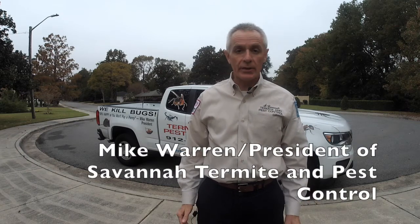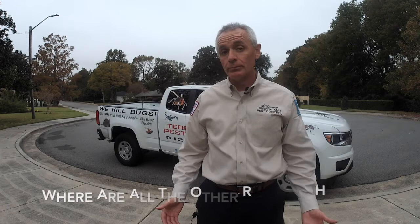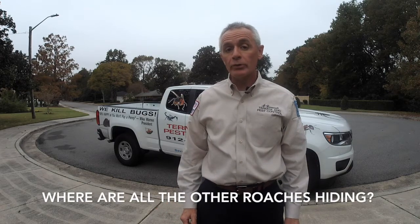Hi, I'm Mike Warren, President of Savannah Termite and Pest Control. If you've spotted roaches in your home, you're probably only seeing the tip of the iceberg. So where are all the other roaches hiding?